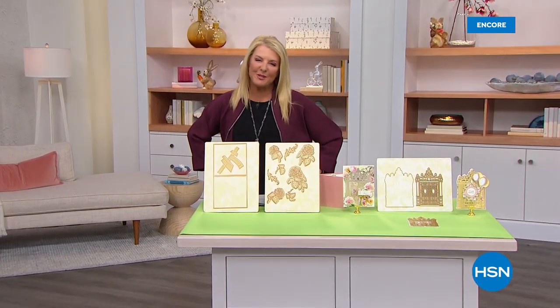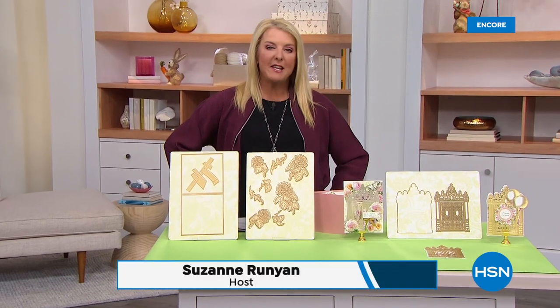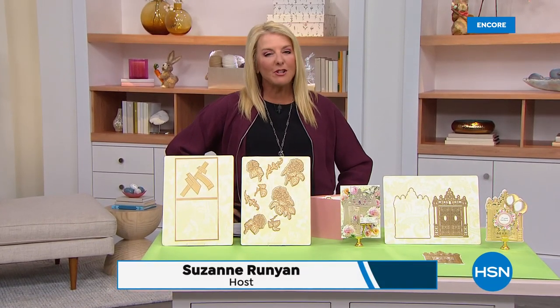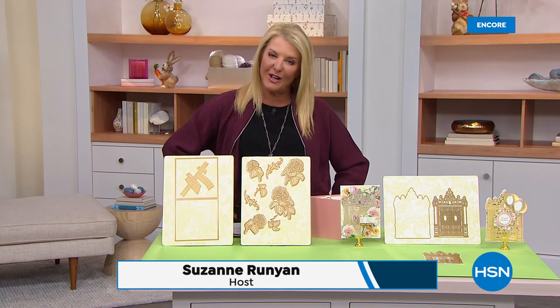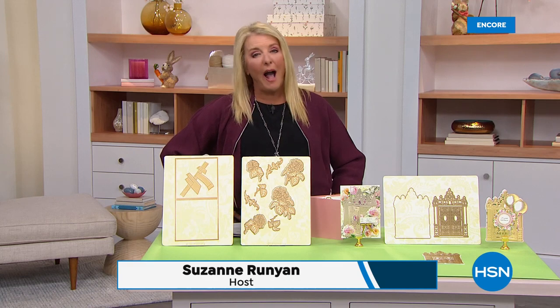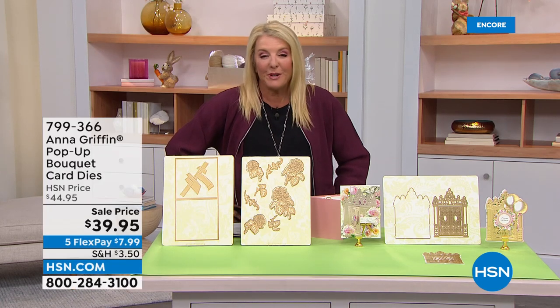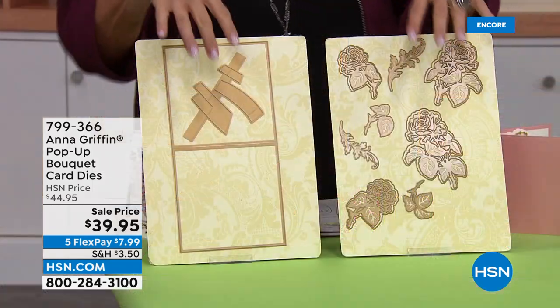Hey, you're watching HSN. I'm Suzanne Runyon, and this is truly one of my favorite days ever. I love being able to share my passion and love for creativities. We have so many wonderful people joining us throughout the day, including one of our all-time favorites, Anna Griffin. This is her whole hour — we've got such a fun lineup.